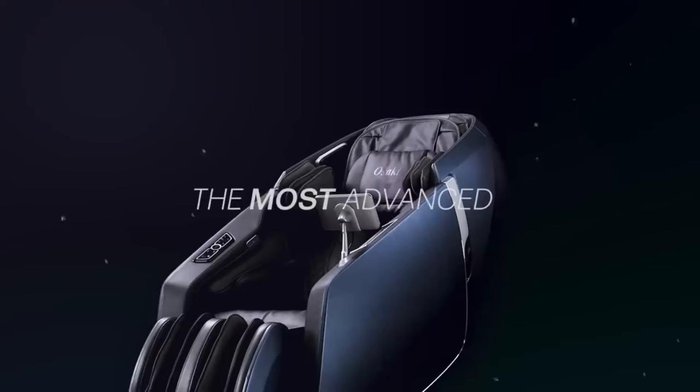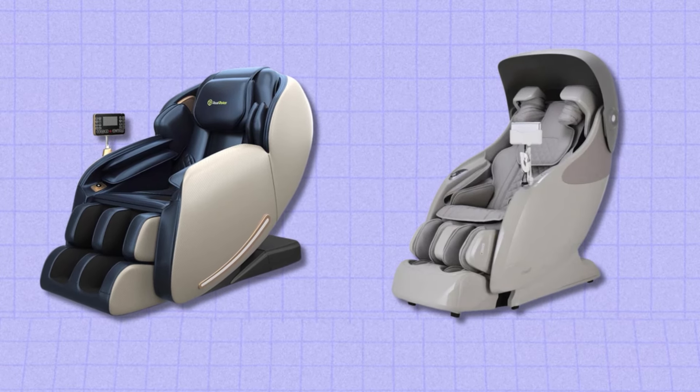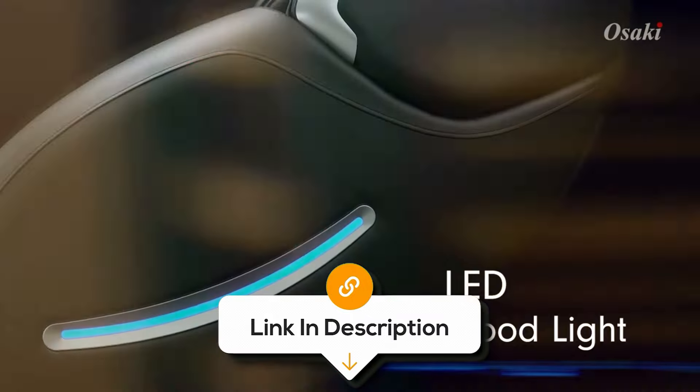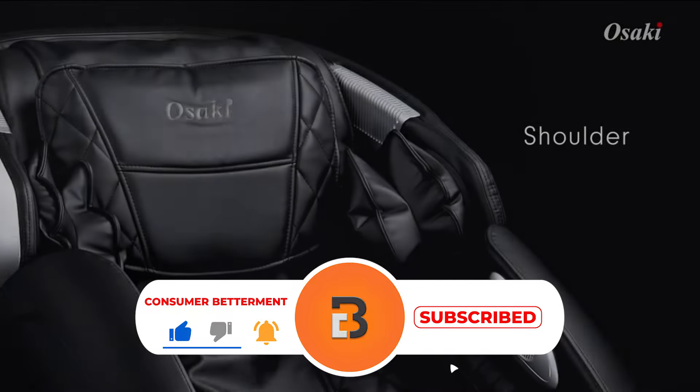In this video, I have brought to you a comparison of two of the best options on the market: the Real Relax Favor 6 and the Osaki X-Rest 4D. We'll go over the pros and cons that would help you decide which one is the perfect fit for your needs. All the links to find the best prices on both massage chairs will be in the description below.